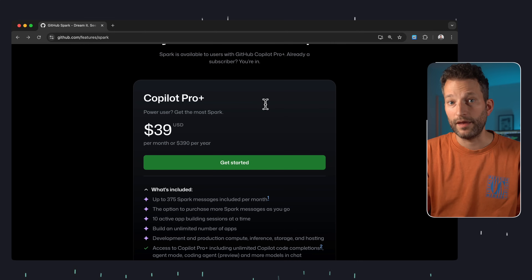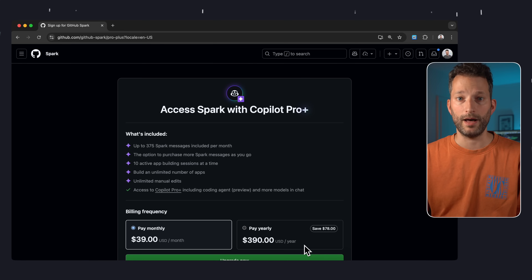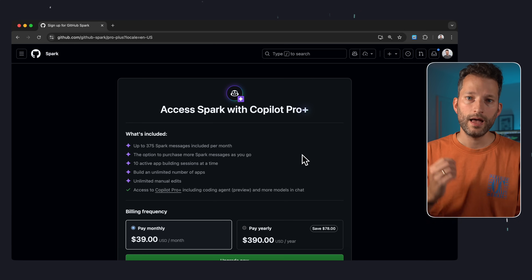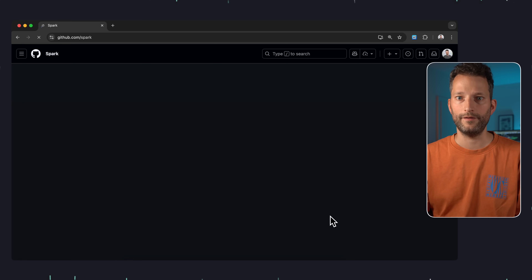The whole thing does cost money though. You need to be a Copilot Pro Plus user to use Spark. That's not exactly cheap — it costs $39 a month. Let's see whether it's worth it and whether this subscription makes sense for you too. Up until now, I hadn't had Copilot Pro Plus, only Copilot, so I had to upgrade.